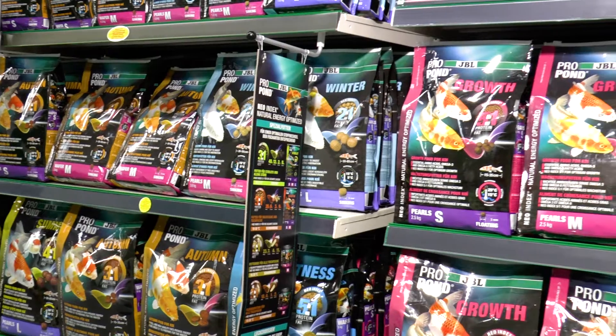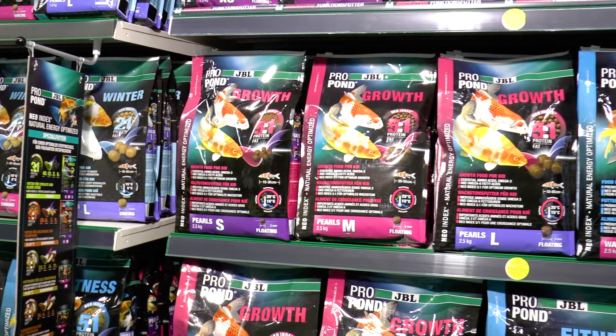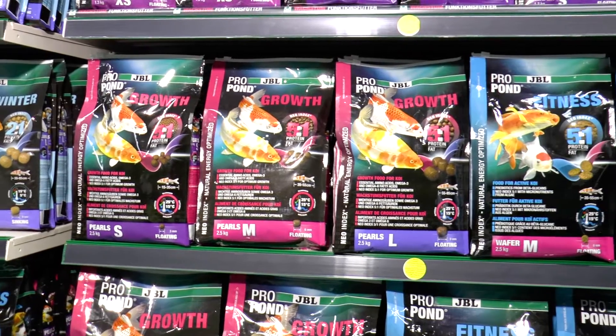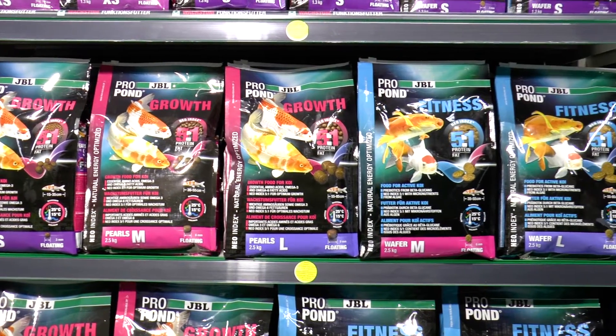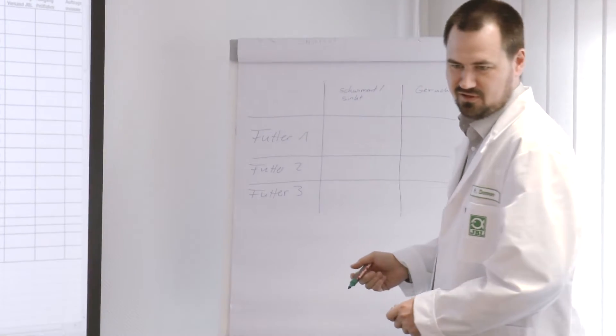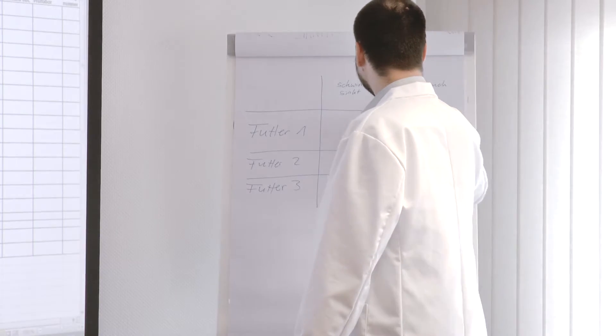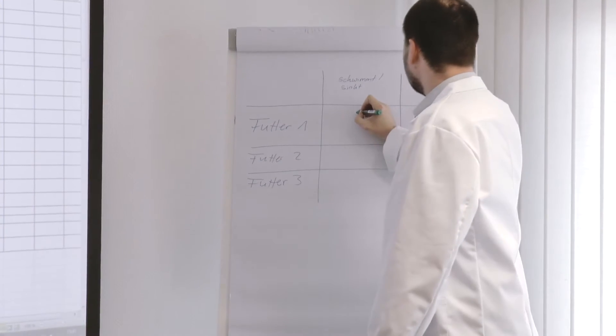How is a JBL product created? Where does the idea come from and what happens from there? In this short film we show you the process behind it and offer you a behind-the-scenes look at development and production. It all begins with an idea or a proposal, and it's not unusual for these to come from retailers or from aquarium, terrarium or pond owners.